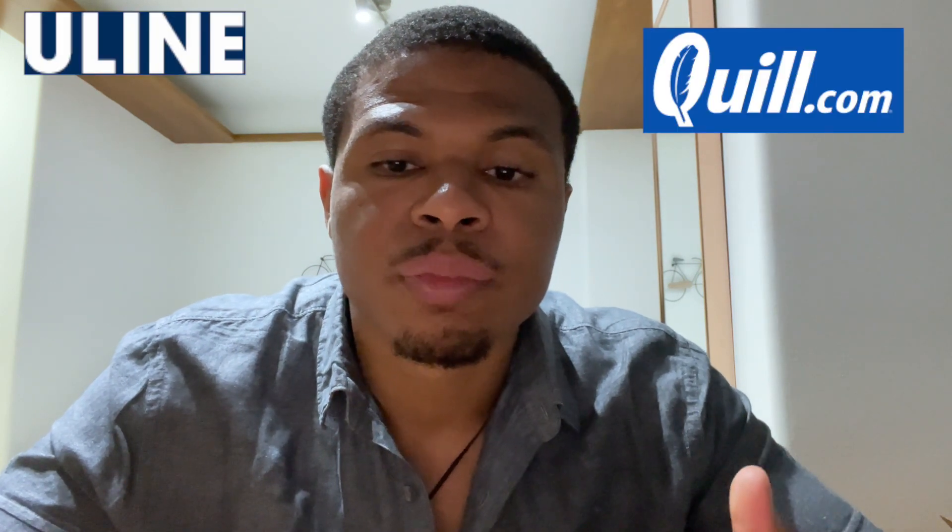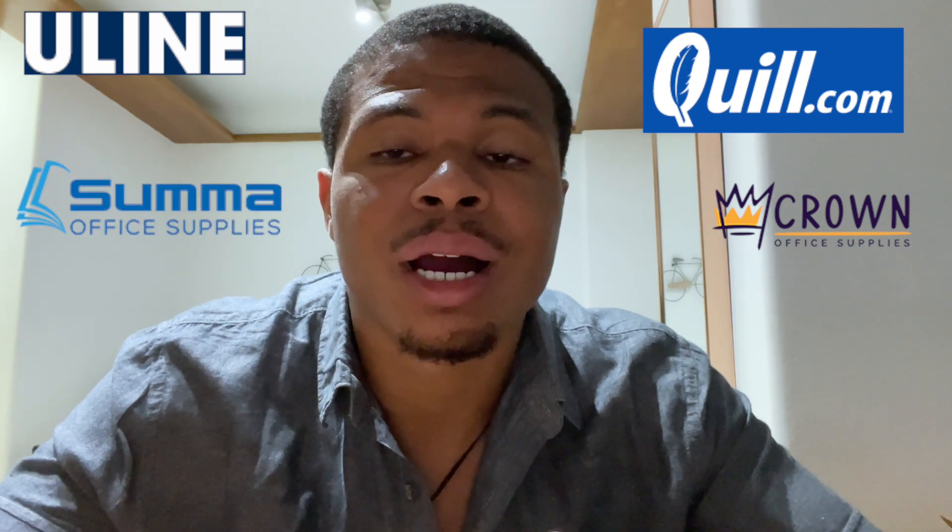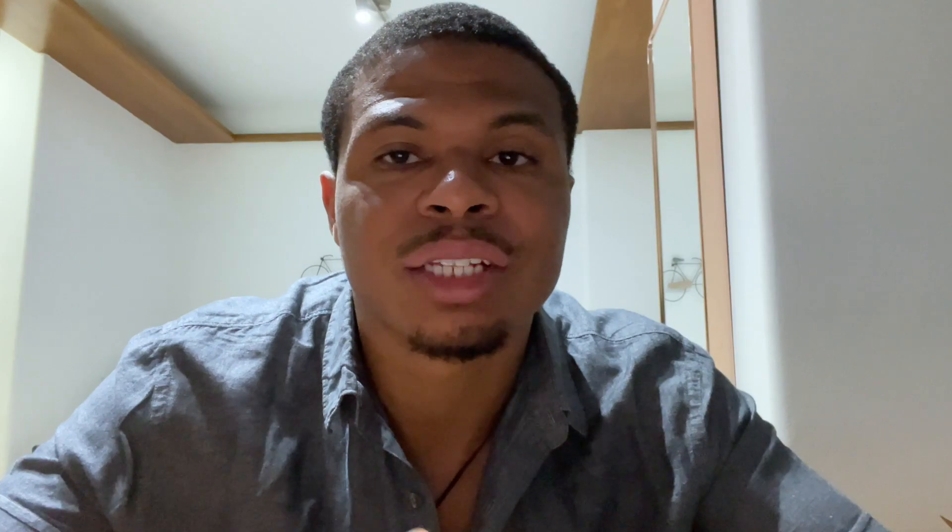A few vendors to look at are Uline, Quill, Crown Office Supplies, and Sumo Office Supplies — I shot a video on what I think are the top net 30 vendors, which I'll link below. Other accounts I'm thinking about applying for are Amazon's net 45 terms account as well as more office supply company net term accounts, because they make sense for my business.